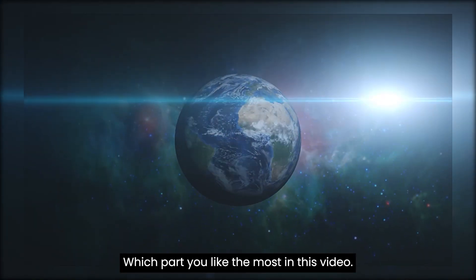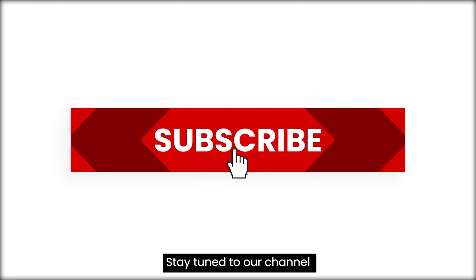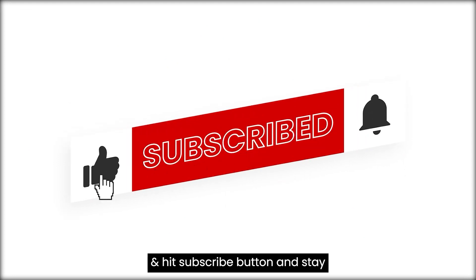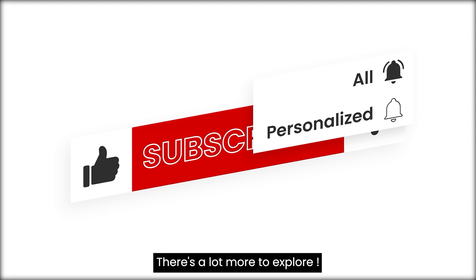Which part did you like the most in this video? Tell us in the comment box. Stay tuned to our channel, hit the subscribe button, and stay updated with more informative videos, because there is a lot more to explore.